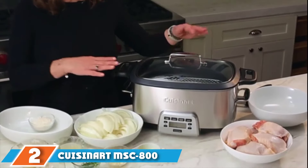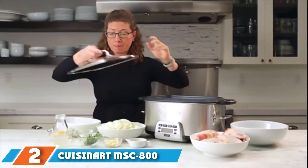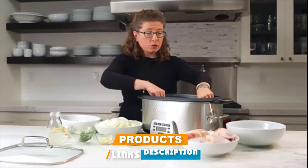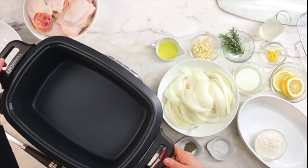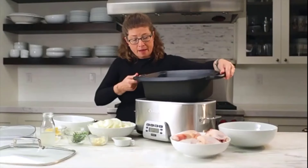Moving on to number 2, the Cuisinart MSC 800 Cook Central 4-in-1 Multi-Cooker. Most multi-cookers are 6 quarts, but this gives more cooking space with a 7-quart cooking pot, so it's great for large families or for folks who like to entertain. It has 4 cooking functions: slow cook, roast, brown/sauté, and steam, making it great for all types of cooking.